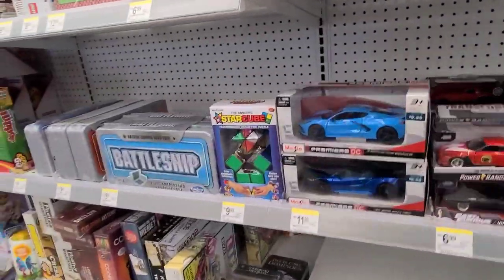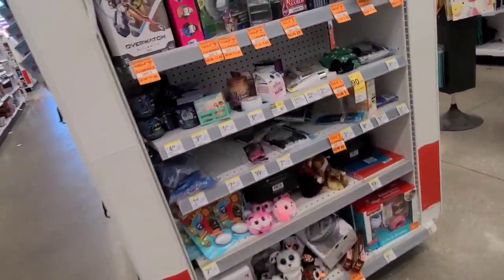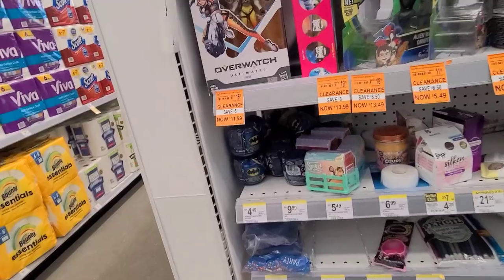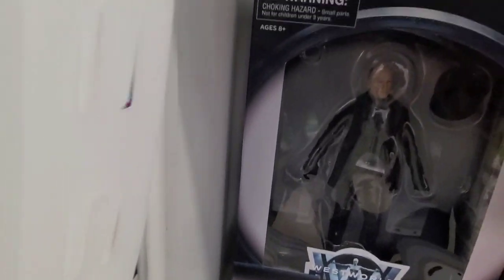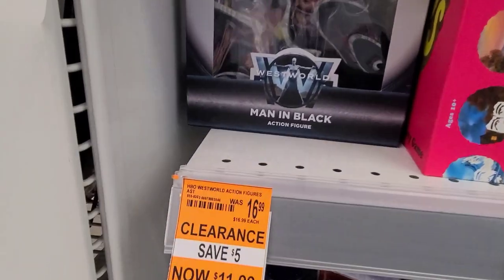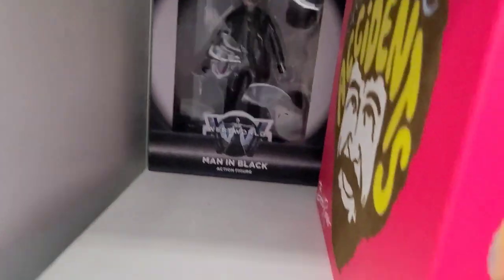Clearance check — right up the back those Overwatch figures are pretty decent, pretty good for what they are. And bam, found a Men in Black figure. I already have one of these, bought another one just because, and then another Men in Black back there.